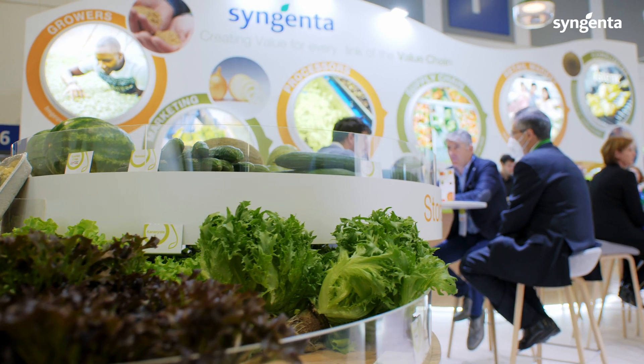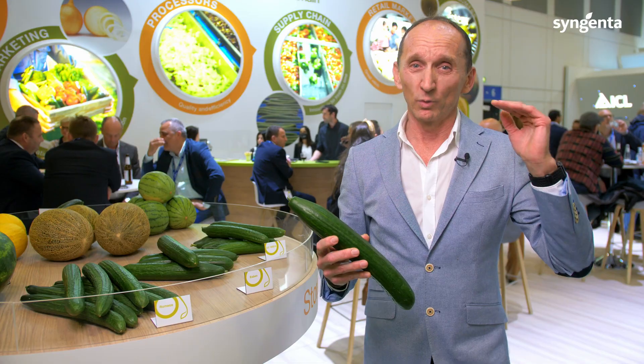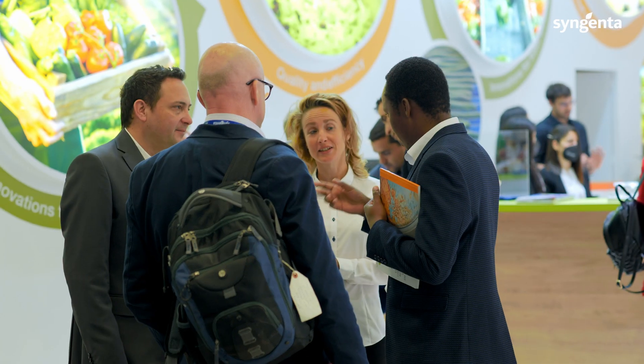Next to the package of resistances, we can produce varieties with top chill tolerance and top quality. Our intention is to reach the market with the highest shelf life and freshness for the consumer.